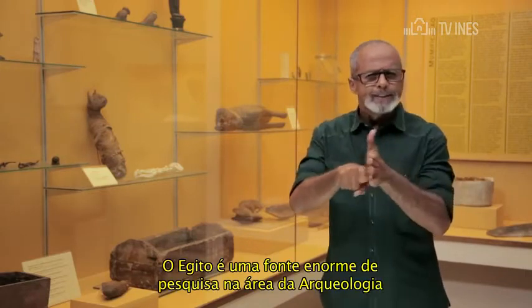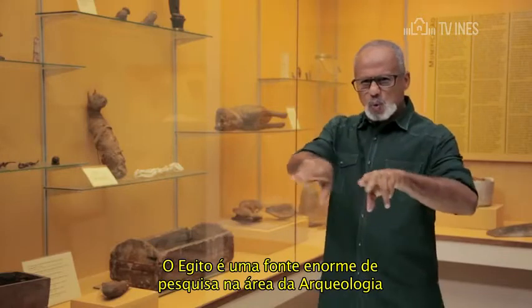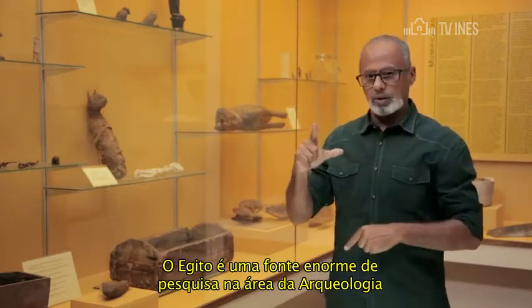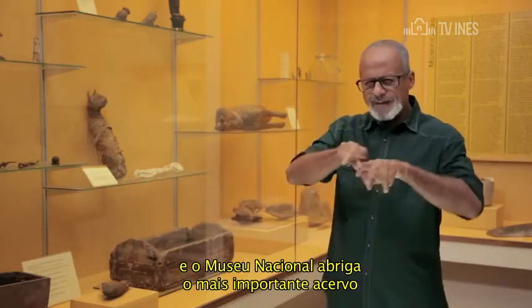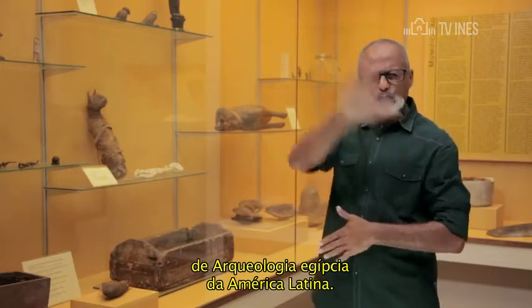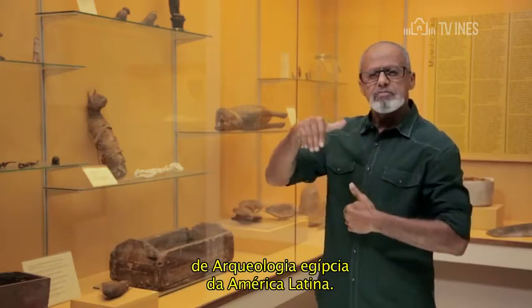O Egito é uma fonte enorme de pesquisa na área da arqueologia. E o Museu Nacional abriga o mais importante acervo de arqueologia egípcia da América Latina.